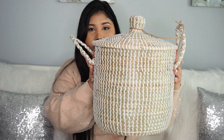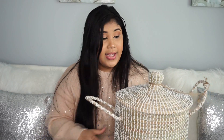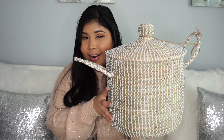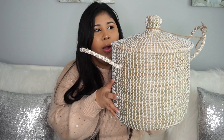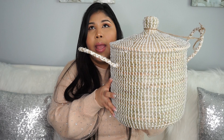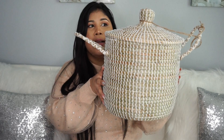Look what I found! Oh my gosh — when I saw this I couldn't believe it, because we know how pricey these things are. I got one last year — this is the La Joya basket. I had one for my walk-in closet for laundry.